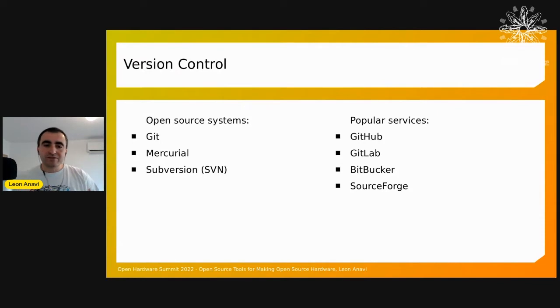Version control is the most important part. Many amazing hardware engineers are not familiar with version control, which is a de facto standard in the software world. You need good versioning to clearly differentiate between hardware versions. We have many free and open source systems: Git is the most popular and I highly recommend it. There's also Mercurial, another decentralized system, and Subversion, a centralized but older system. Services like GitHub, GitLab, Bitbucket, and SourceForge provide version control as a service, are free for open source projects, and offer additional features like bug tracking and documentation.